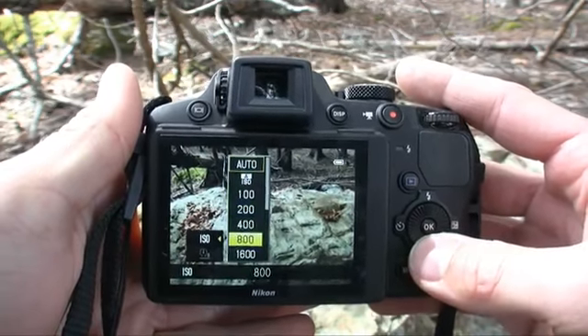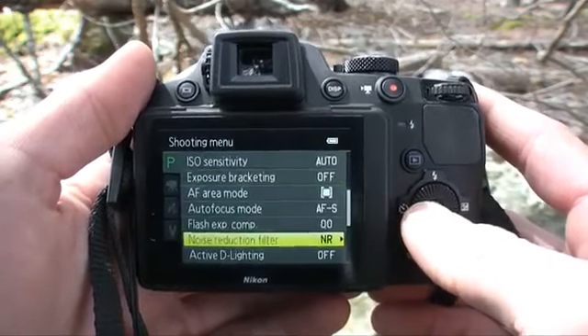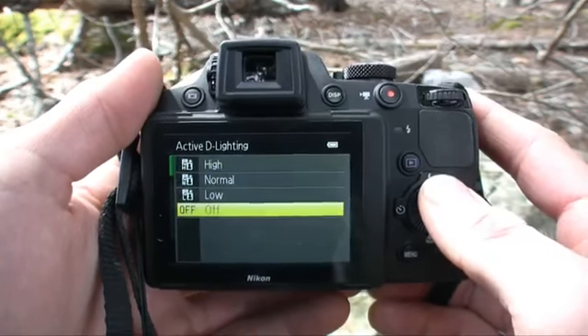The camera can now shoot all the way up to ISO 6400 this year. It has an excellent white balance system with two different auto modes — one's a little bit warmer. There are three different noise reduction systems that actually work: low, medium, and high. There's also active D-lighting, which is Nikon's dynamic range control, and which can also be applied in post.